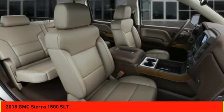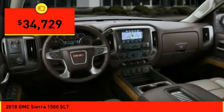Power and advanced technology can both be found in this fantastic truck, and it is priced below $35,000.